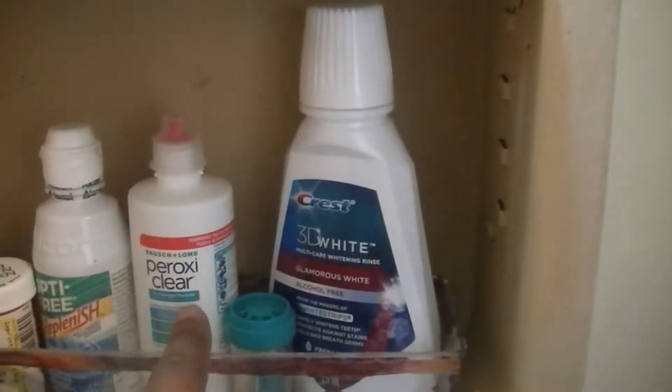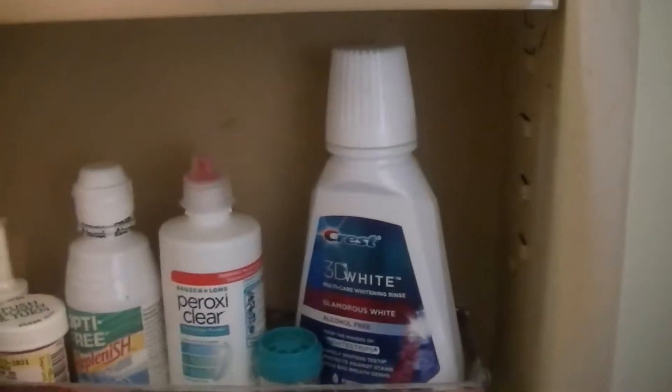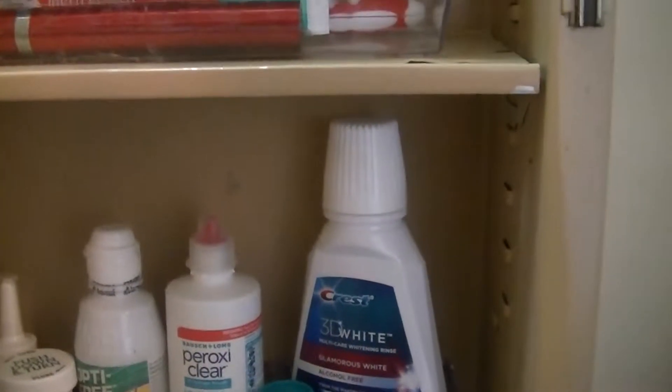And then this is medicines and mouthwash. I love this mouthwash — my girlfriend told me about it, it's wonderful. I'll talk about it in another video. And that's it for my Dollar Tree bathroom organization — I'm excited!